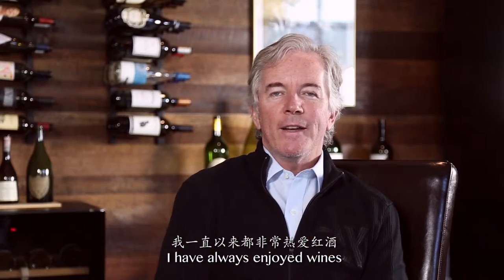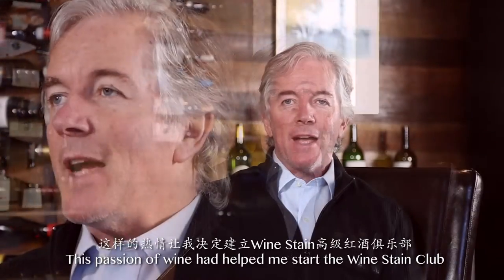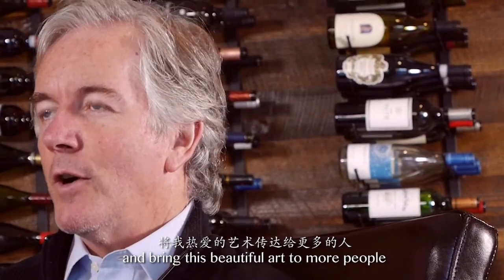I've always enjoyed wine. I've read, tasted, and traveled to many parts of the wine world. This passion for wine has helped me to start the Wine Stain Club and bring this beautiful art to Marvin.